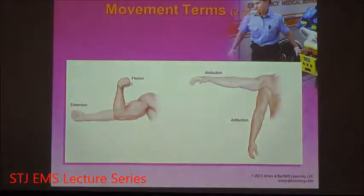Here's an example of this in graphic form showing flexion and extension, adduction moving towards, and abduction moving away.